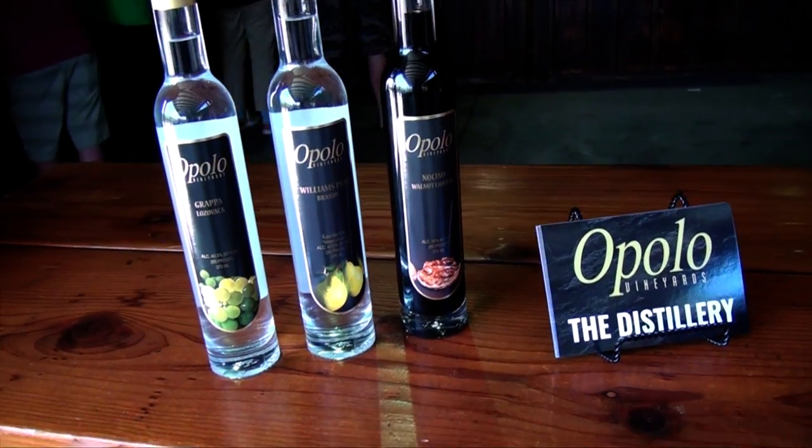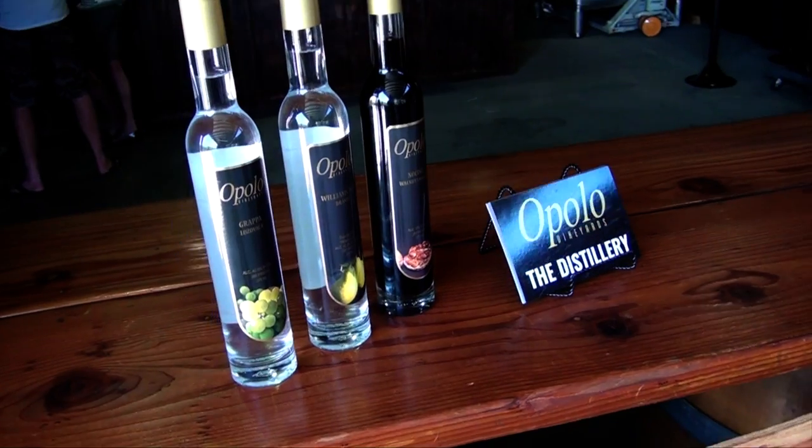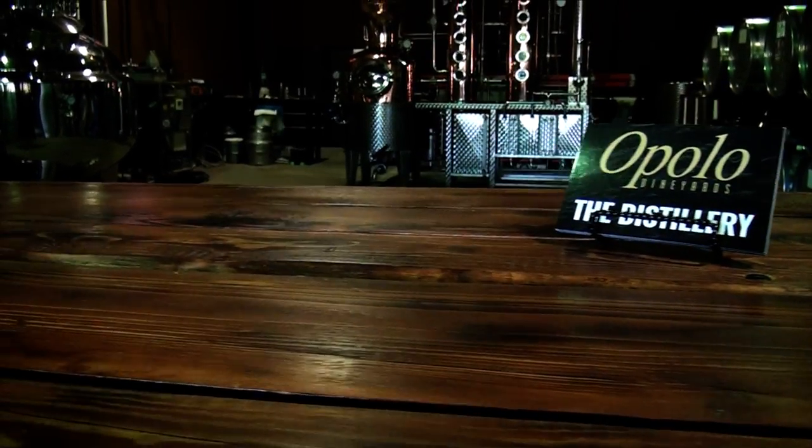I'm hanging out here with Paul in front of the Distilled Spirits tasting room at Opolo Vineyards, where he is the actual distiller himself. How long have you been doing this here at Opolo? We've been distilling for about four years, and we just recently opened our tasting room about a month ago. It's going to be a way for us to help sell the spirits, but we've all been enthusiasts of distilled spirits for a long time now.